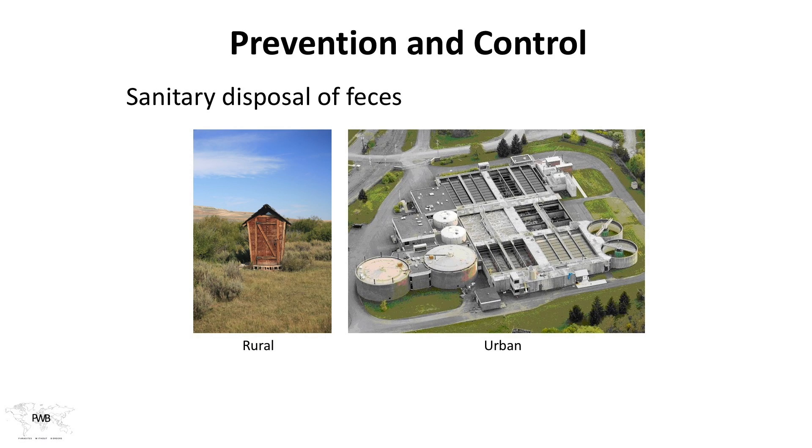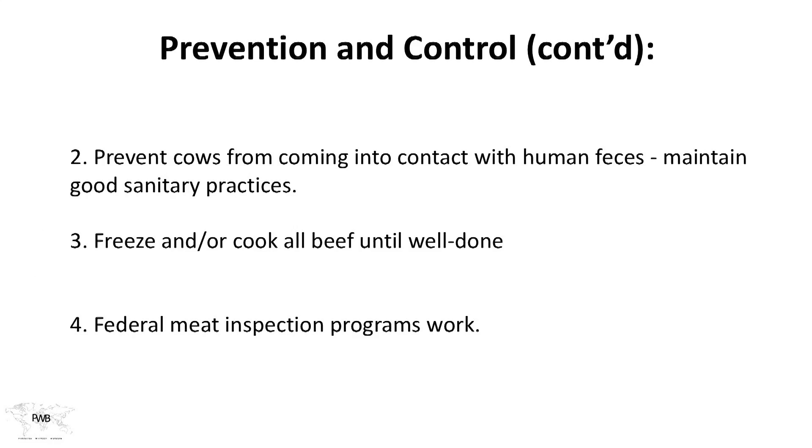Preventing and controlling tapeworm infections in humans is very simple. We begin with the sanitary approach: water treatment plants to handle feces and urine produced by large urban communities, or even a good outhouse — because once deposited at the bottom of the outhouse, the worm has nowhere to go and cannot escape. There are also public health measures at the community level. We can prevent cows from coming into contact with human feces by maintaining good sanitary practices on ranches.